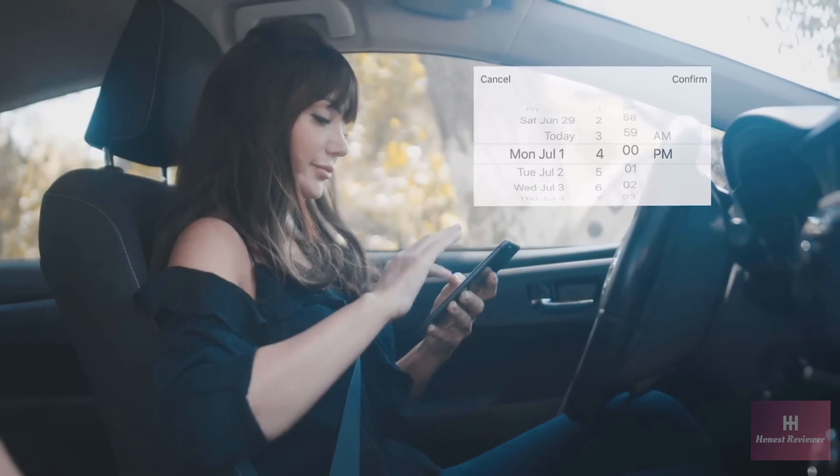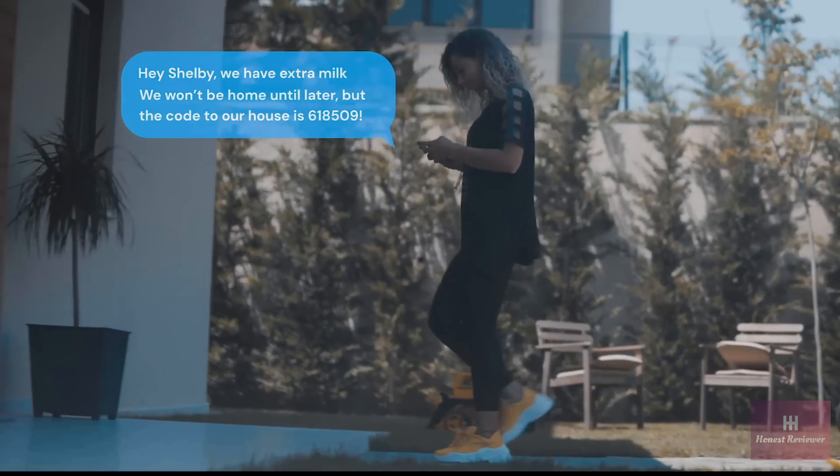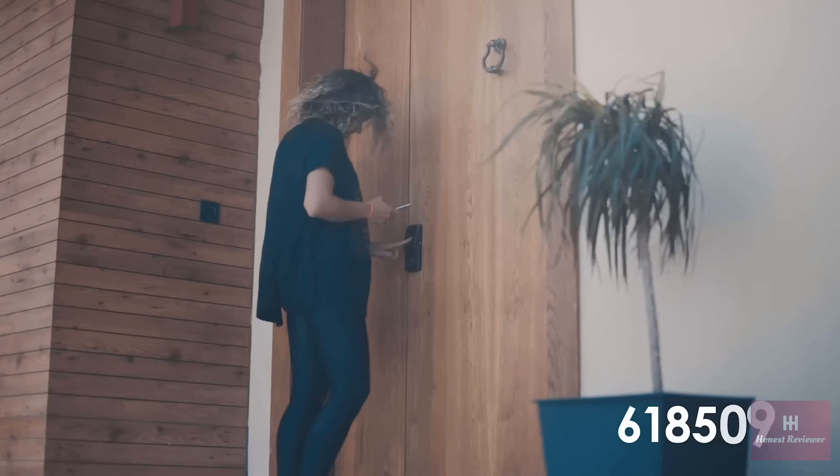Customize your dates and times and send guests access codes to be used even without them downloading an app. So like Shelby, your next-door neighbor, can come borrow some milk.